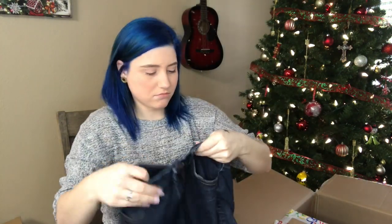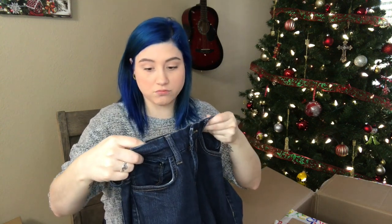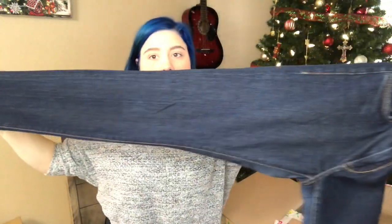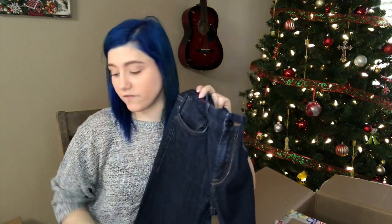This is Curvy Stiletto, size 28, women's. Got the skinny dark wash. I love dark wash — it sells the best for me. I sell a lot of dark wash on Poshmark. It's trending.